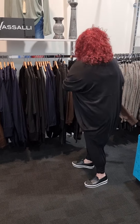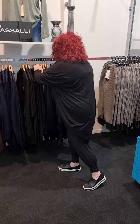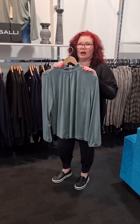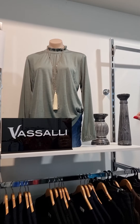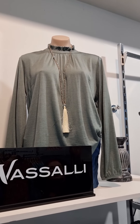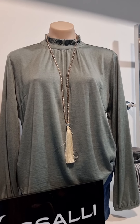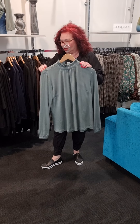The next thing I want to show you is we have the most gorgeous new topping from Fasali. We've got three colorways in this. Michael, can you have a look at the dummy up here? It was just too warm for us today to put this on, but look at that gorgeous neckline. This is definitely the most beautiful sage green — it's going to work back with absolutely everything.